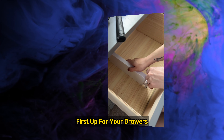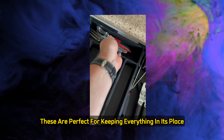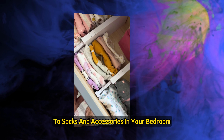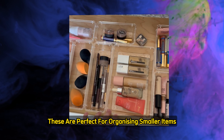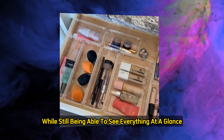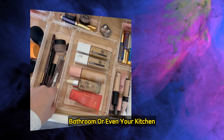First up, for your drawers, we have drawer dividers and drawer organizers. These are perfect for keeping everything in its place — from utensils in the kitchen to socks and accessories in your bedroom. If you want to take drawer organization to the next level, clear plastic drawers are a great solution, perfect for organizing smaller items while still being able to see everything at a glance. They work wonders in your office, bathroom, or even your kitchen.